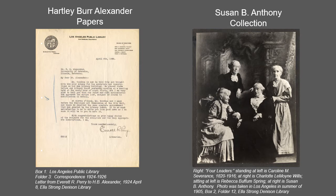Susan B. Anthony was a leader in the women's suffrage movement, a temperance and abolition organizer, ardent reformer, speaker, and author who spent most of her life fighting for equality. This collection contains publications, ephemera, photographs, correspondence, and writings related to her life's work.